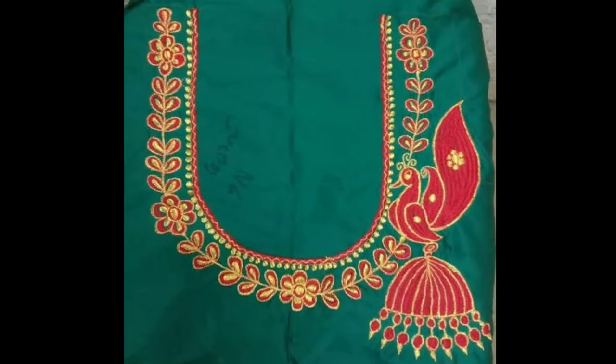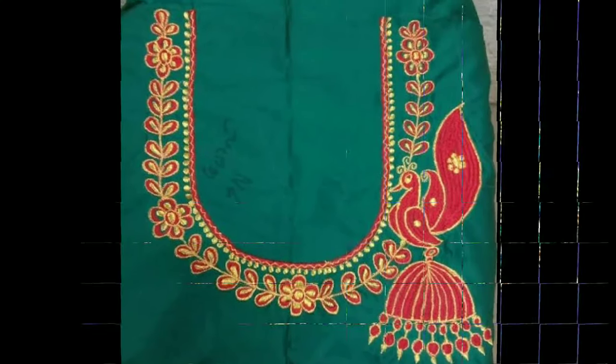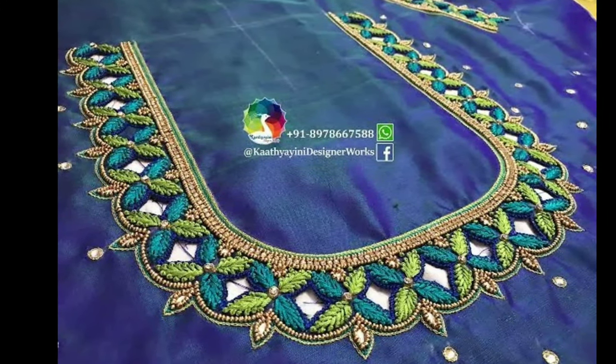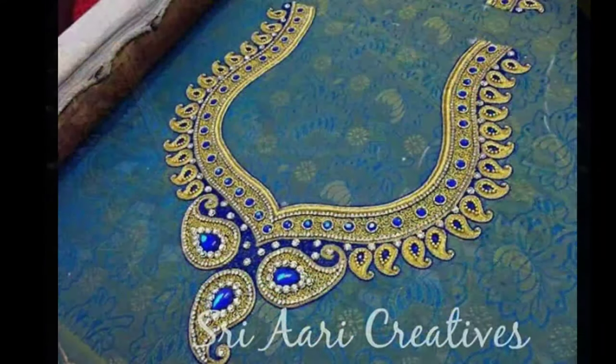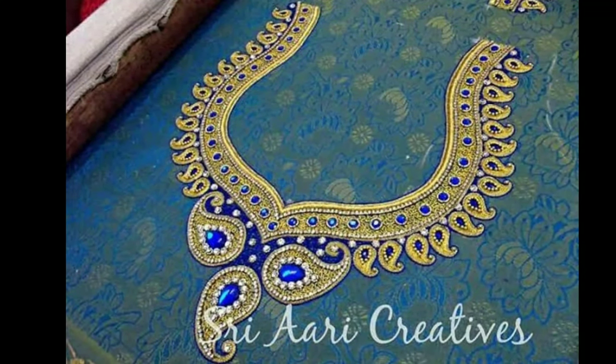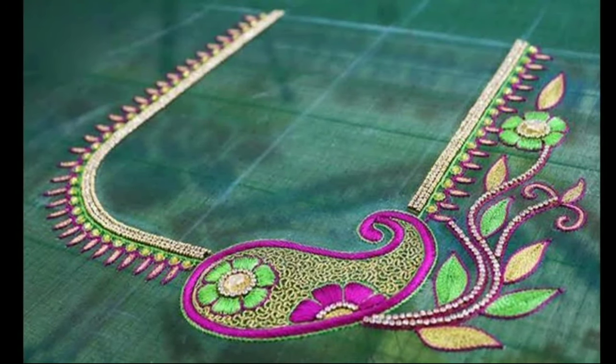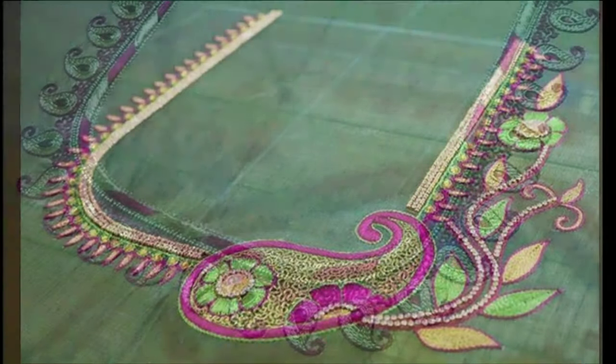Hi friends, welcome to Latest Designs. I hope you are all fine. Today I will show you the latest muggamwork blouse designs. If you are new to my channel, please subscribe for more videos and click the icon for notifications. Please watch the video till the end.